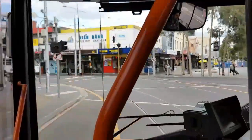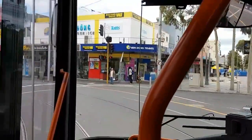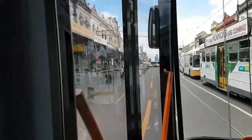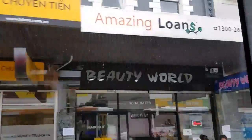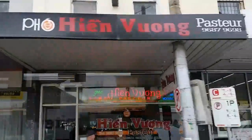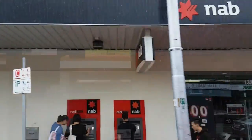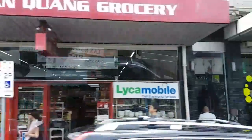Barclay Street is the main commercial thoroughfare in Footscray. It's well known for the preponderance of Vietnamese restaurants, shops like hairdressers, pharmacists, and obviously a lot of grocery stores.